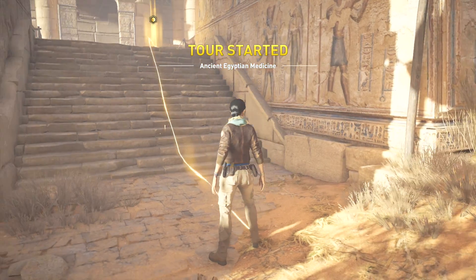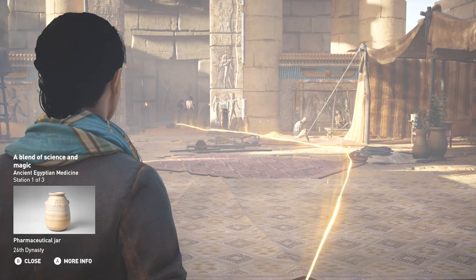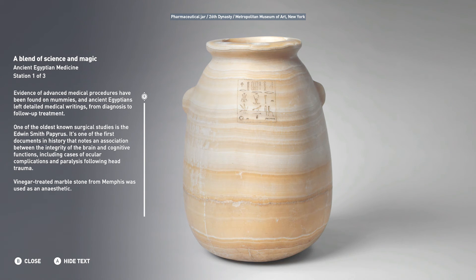Welcome to ancient Egyptian medicine. Evidence of advanced medical procedures have been found on mummies, and ancient Egyptians left detailed medical writings from diagnosis to follow-up treatment. One of the oldest known surgical studies is the Edwin Smith Papyrus — one of the first documents in history that notes an association between the integrity of the brain and cognitive functions, including cases of ocular complications and paralysis following head trauma.